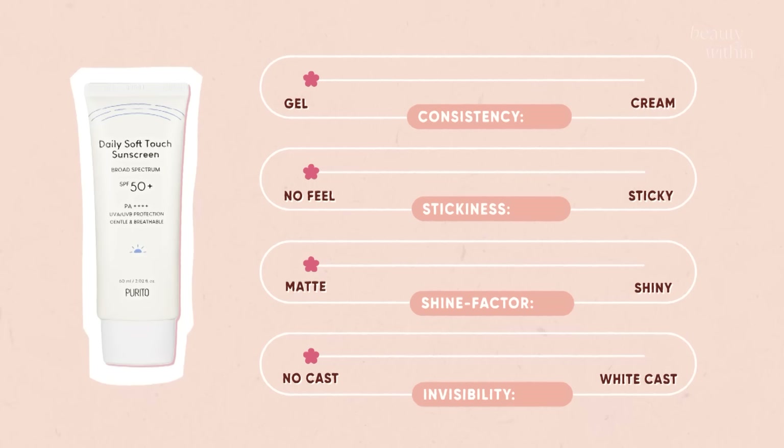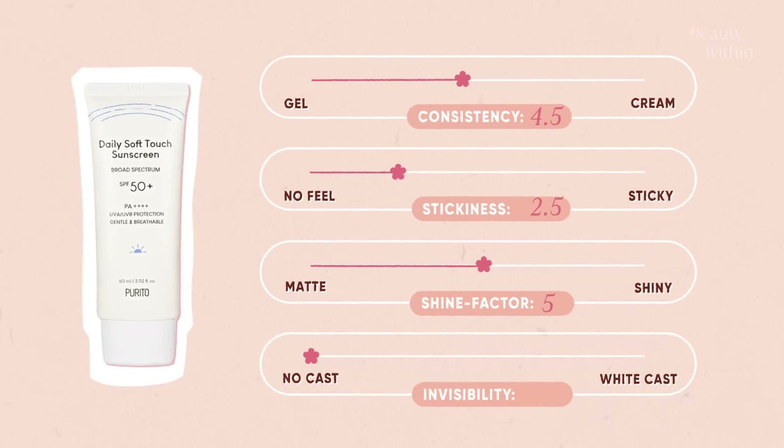Final thoughts on Purito: alcohol-free and no scent. No peeling. Consistency is about 4.5 — a gel cream texture. Stickiness is about 2.5. Shine factor is 5. Invisibility is 2.5 because of the Tinosorb M.